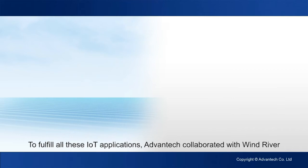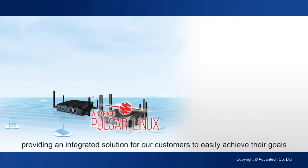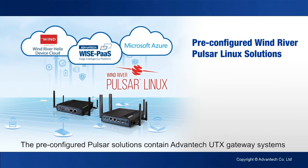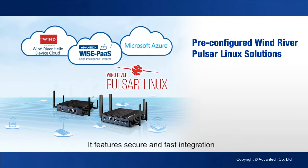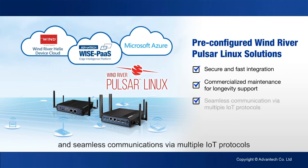To fulfill all these IoT applications, Advantech collaborated with Wind River providing an integrated solution for our customers to easily achieve their goals. The pre-configured Pulsar solutions contain Advantech UTX gateway systems with built-in software WisePOS, Pulsar and selected cloud services. It features secure and fast integration, commercialized maintenance for longevity support and seamless communications via multiple IoT protocols.